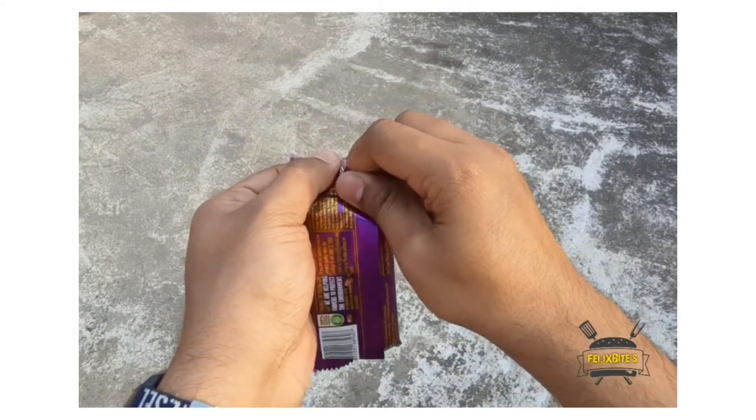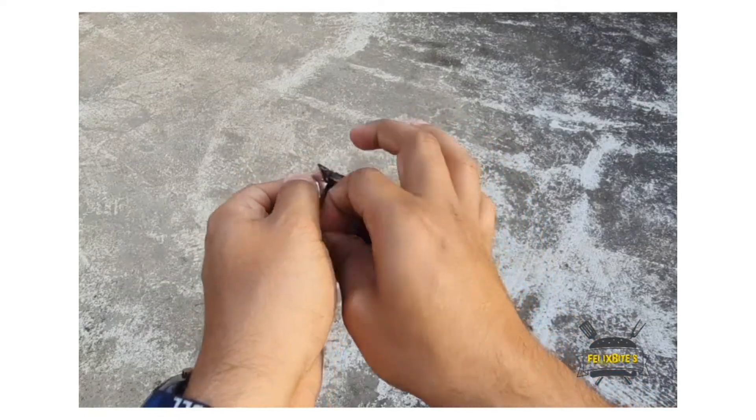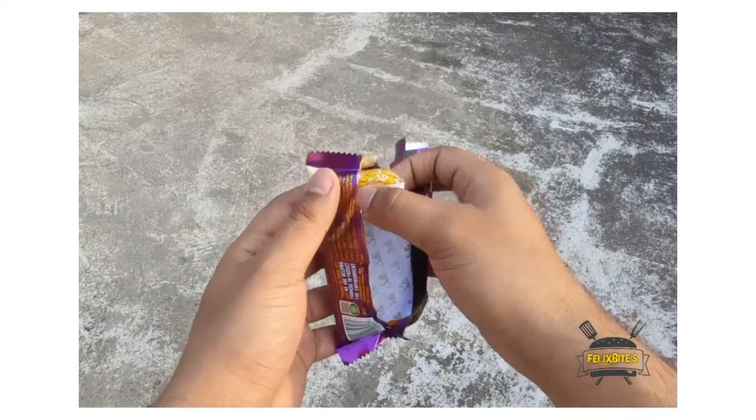I don't know the name. This is 50 grams for 80 rupees. Let's check. If you look at the packaging, it's a normal Cadbury authentic packaging.